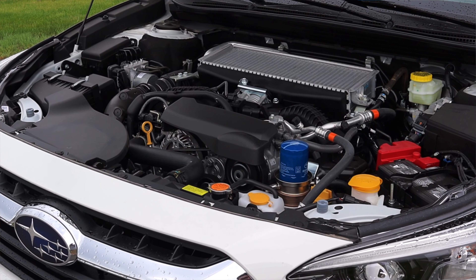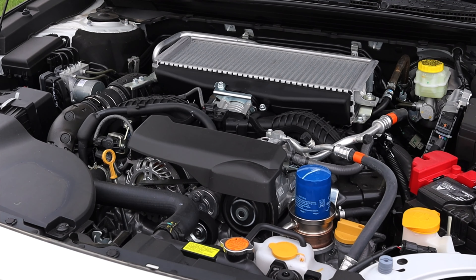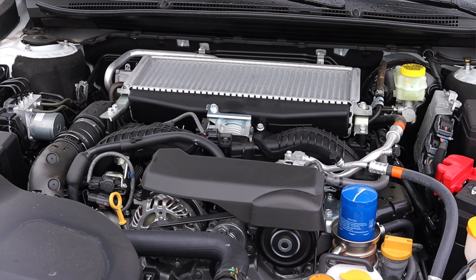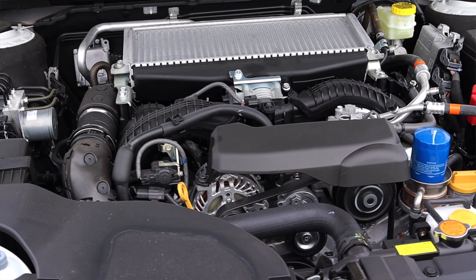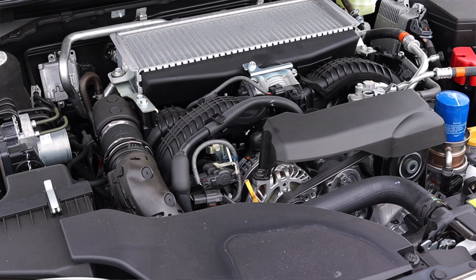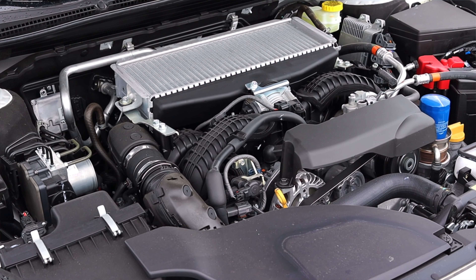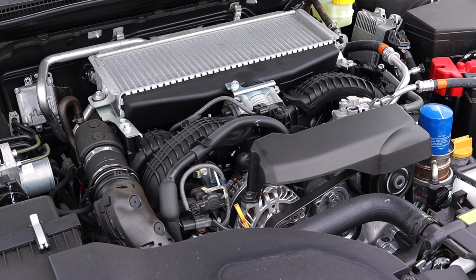Let's get back to that 2.4-liter turbocharged flat-four. Subaru did what Mazda and other manufacturers did — they developed this engine for their large SUV. This was a Subaru Ascent engine, which I drove way back in 2019 when it debuted, and now they've trickled it down to the rest of the lineup. The Legacy gets it, the Outback gets it, and the Ascent always had it. It's a solid, reliable engine that makes good power and offers a good punch. We are out here on the test track, fully warmed up.